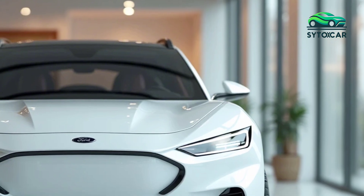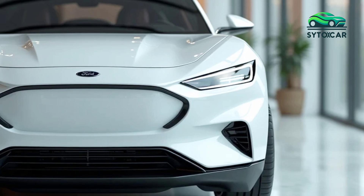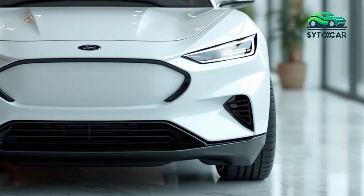In 2025, the Puma continues to embrace its SUV identity, offering a comfortable interior and ample cargo space while maintaining its agility on the road.